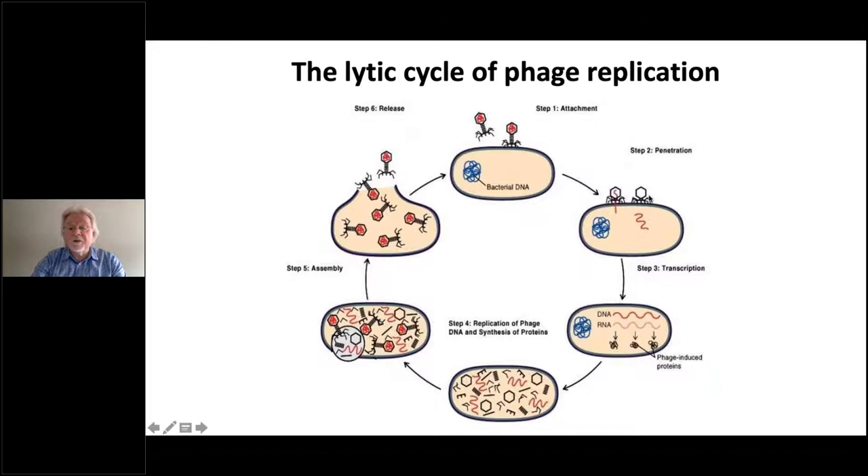Regarding the phage replication cycle: bacteriophages adsorb to the bacterial cell surface via very specific receptors, then inject their genome into the bacterial cell like a hypodermic syringe. The viral genome takes over the cell and converts it into a manufacturing plant for new virus particles. These are obligate intracellular parasites — they must grow inside a bacterial cell. Once the viral genome is expressed, all component parts are synthesised and assembled, then the host cell undergoes lysis, bursting open to release up to 100 progeny virus particles. This is called the lytic cycle.